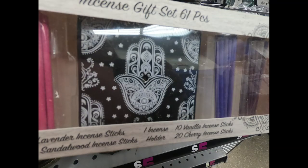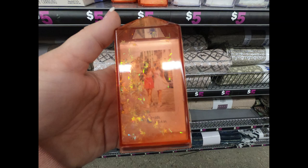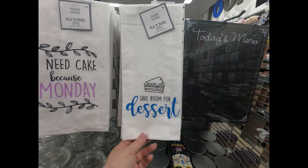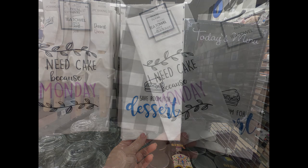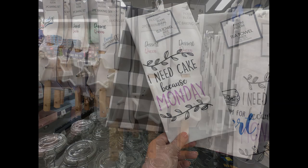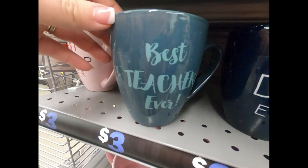The incense gift set has 61 pieces with a little holder in the center — there were two different ones to choose from. I also found these photo frames that look like a snow globe with a gemstone detail in orange and white. They had chalkboard menus, tea towels in a two-pack with buffalo plaid, and quite a few different spatulas with cookie cutter sets.